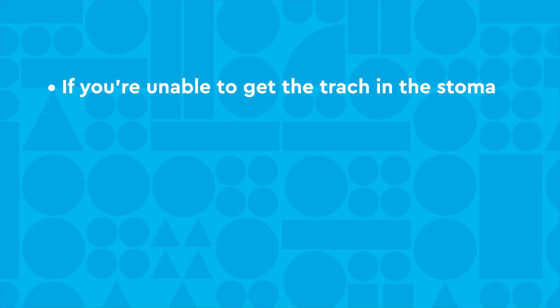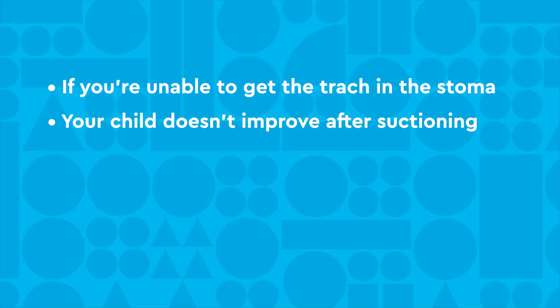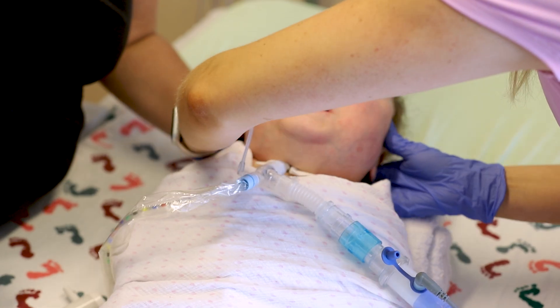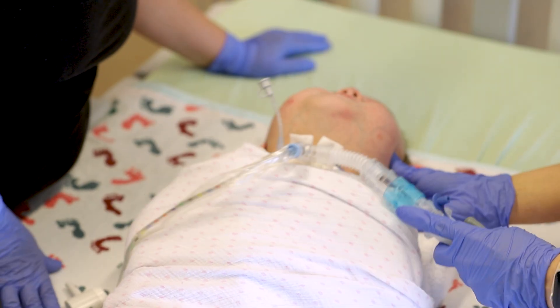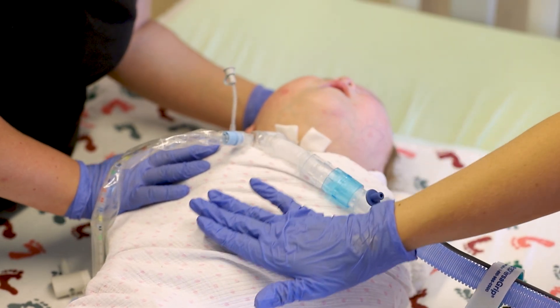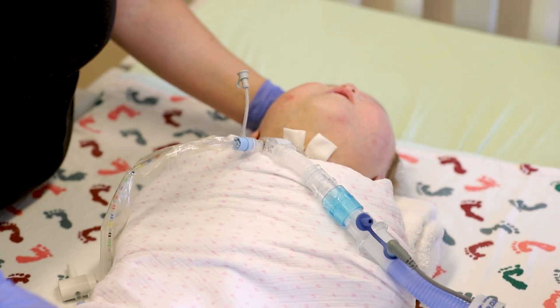If you are unable to get the trach back into the stoma, your child doesn't improve after suctioning, it feels difficult to suction, or you are unable to suction, you will need to do an emergency trach change. Make sure your child is in the best position by laying them flat on their back, making sure their nose, trach stoma, and belly button line up in a straight line.